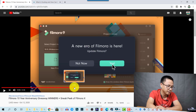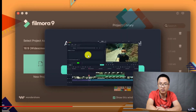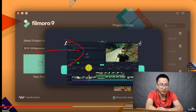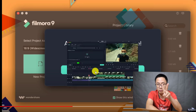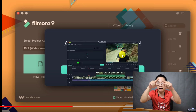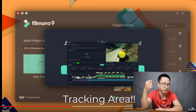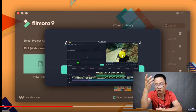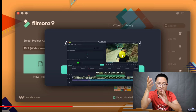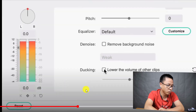We can easily see the first point here — we have a motion tracking option on this position, and they also added the motion tracking button on top of the timeline, so there are two places for motion tracking. It is a tracking object, so maybe we can adjust the size of the rectangular to tell the program where it should track.